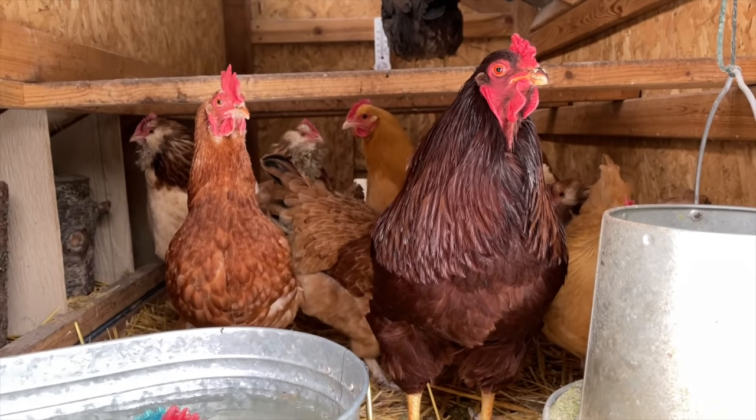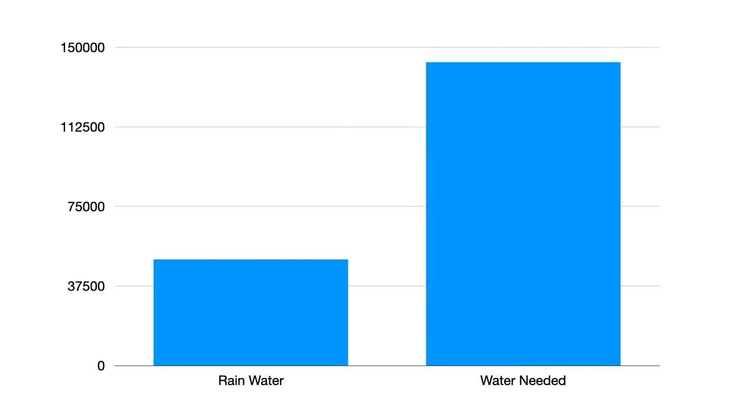For a family of four, that comes out to right around 142,000 gallons of water per year — and that doesn't include watering the lawn, watering animals, or watering the garden. That's just use inside the house: showering, bathing, washing dishes, doing laundry, and things like that. Just from the numbers alone, you can see that collecting rainwater off of our roof would not be enough water for our family throughout the year.